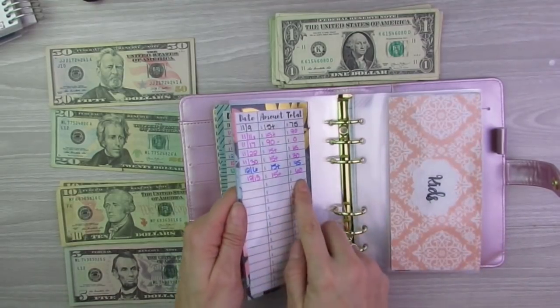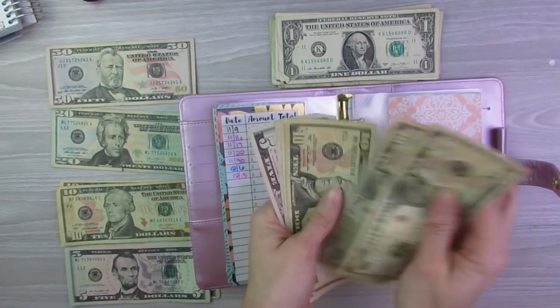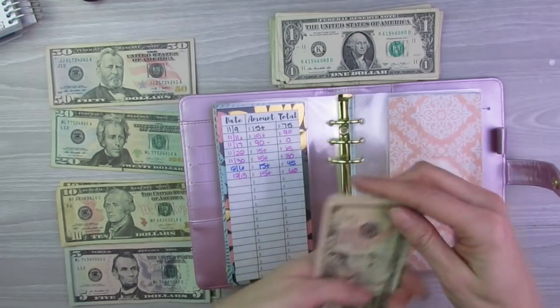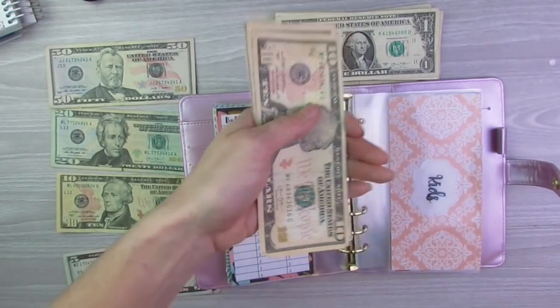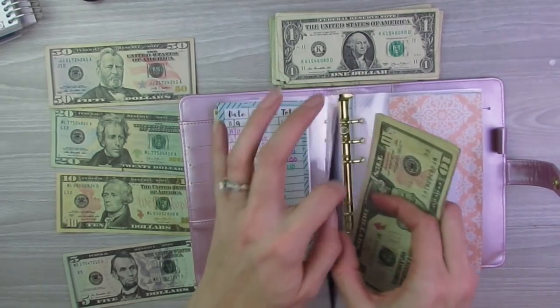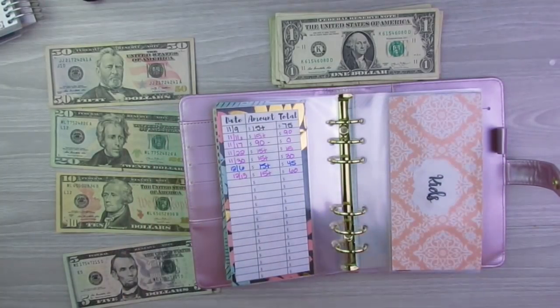Next is household. Last week it had $60. Household gets $15 a week, so we'll put that in and we will be left with $75 in household.